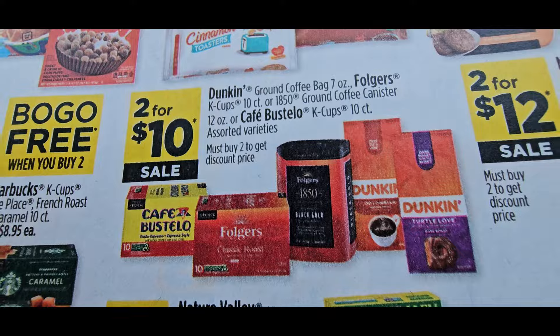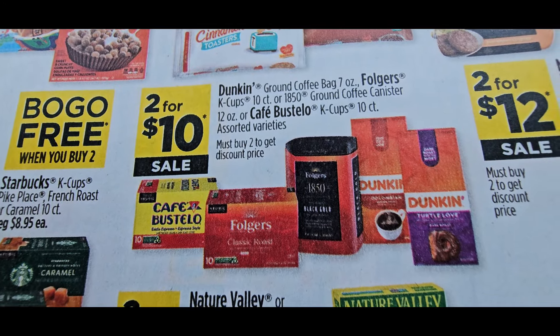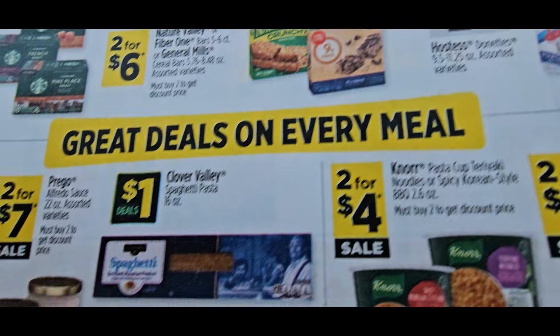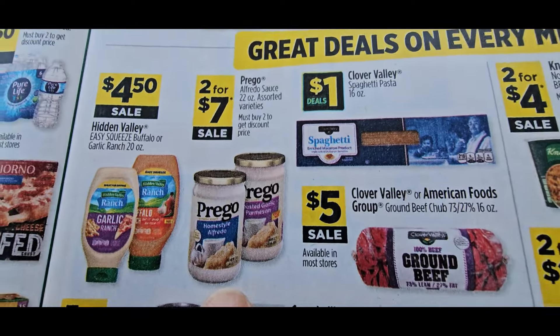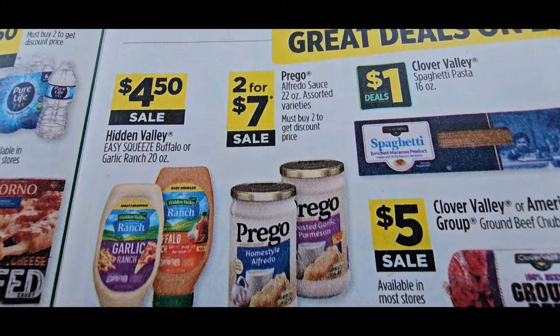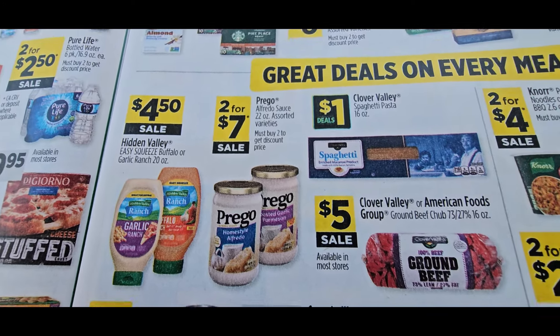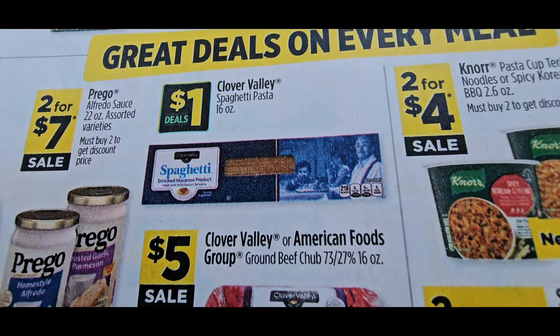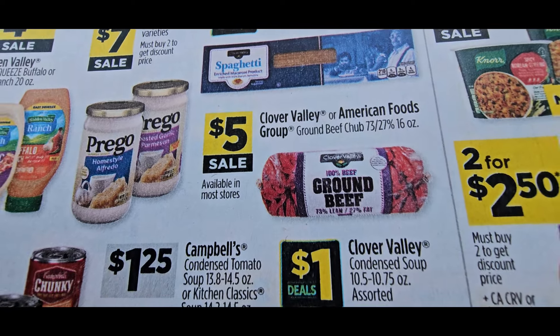These are two for $10 — if you have a coupon that would be a great deal; if not I will hold off. Two for $12 for the Maxwell House coffees. This went up — they were two for $6, now they're two for $7. They know the holiday is coming around so that's why they're doing that. The spaghetti is a dollar, but we bought spaghetti for 40 cents during their clearance deals.